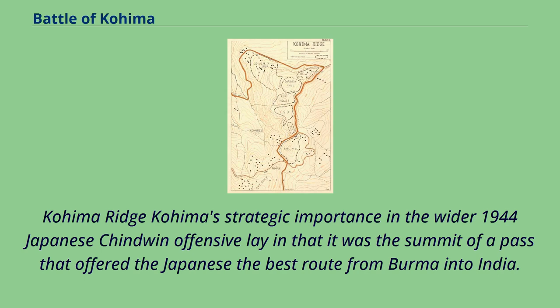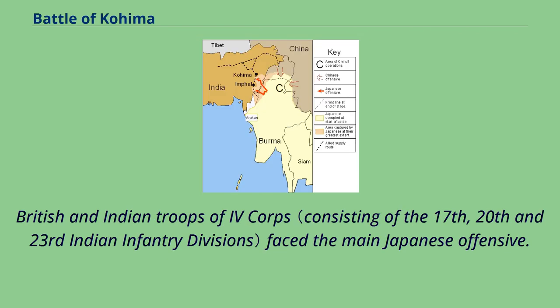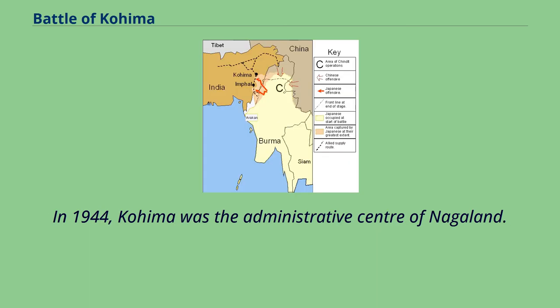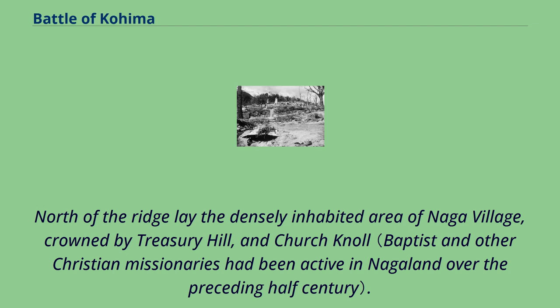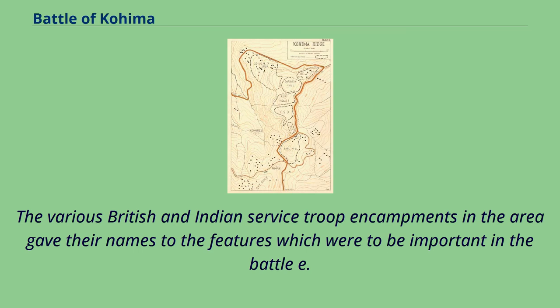Kohima's strategic importance lay in that it was the summit of a pass that offered the Japanese the best route from Burma into India. Through it ran the road which was the main supply route between the base at Dimapur and Imphal, where the British and Indian troops of 4 Corps faced the main Japanese offensive. Kohima Ridge itself runs roughly north and south. The road from Dimapur to Imphal climbs to its northern end and runs along its eastern face. In 1944, Kohima was the administrative center of Nagaland. The deputy commissioner was Charles Posse, whose bungalow stood on the hillside at a bend in the road, with its gardens, tennis court, and a clubhouse on terraces above. North of the ridge lay the densely inhabited area of Naga Village, crowned by Treasury Hill and Church Knoll. South and west of Kohima Ridge were GPT Ridge and the jungle-covered Eridura Spur.